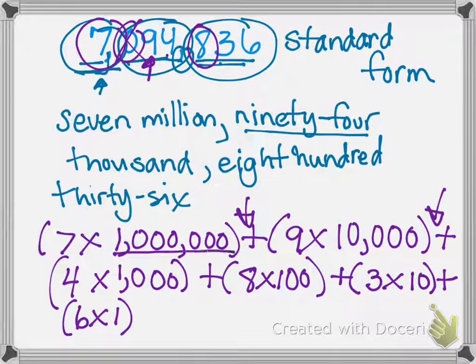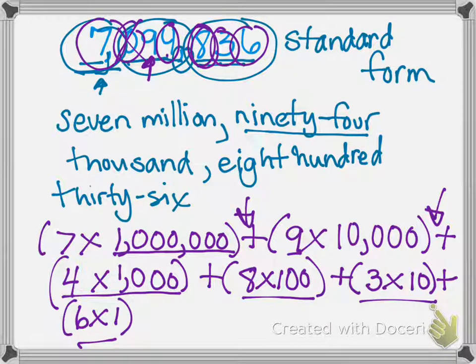We have seven million, nine ten-thousands, four thousands — checking our work because we should always check our work. Four is in the thousands place, eight is in the hundreds place, three is in the tens place, and six is in the ones place.